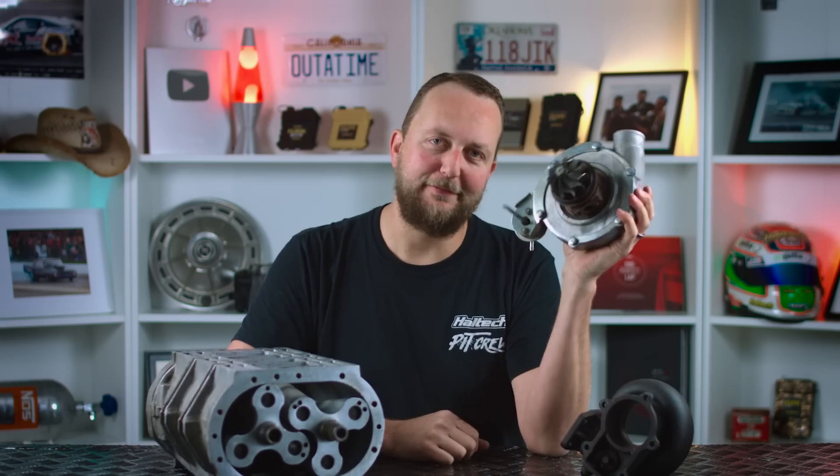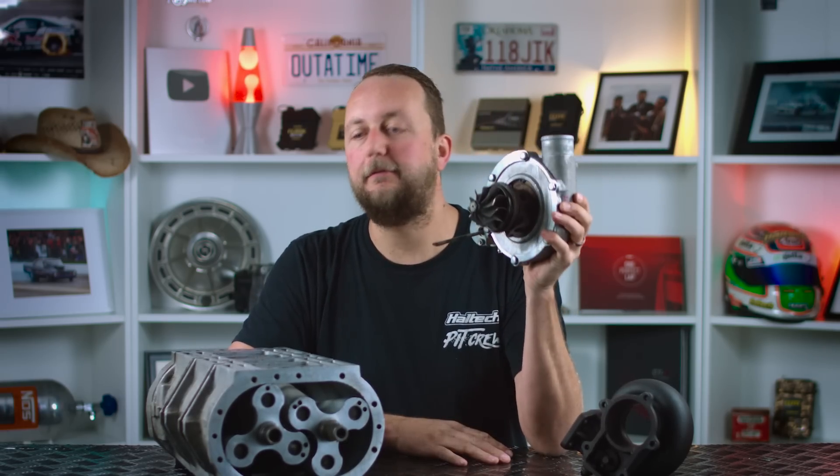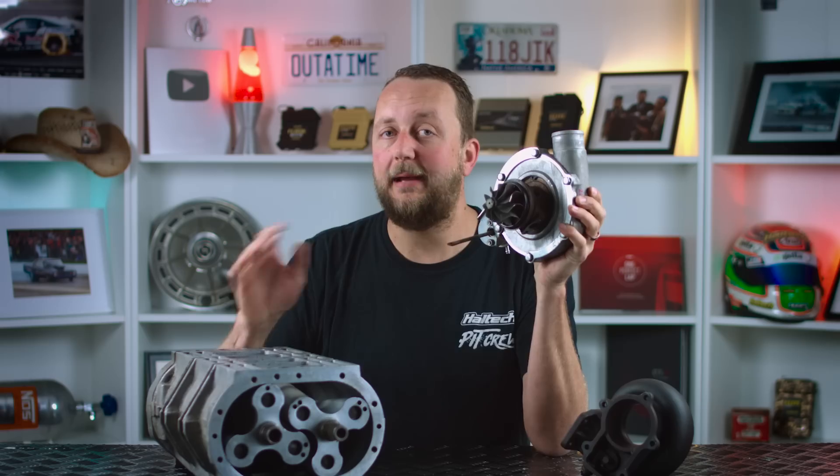Regardless of personal preference, however you compress the air and feed it into your engine, it will make more power. And to me, that's what it's all about. Thanks very much for watching. See you next week.